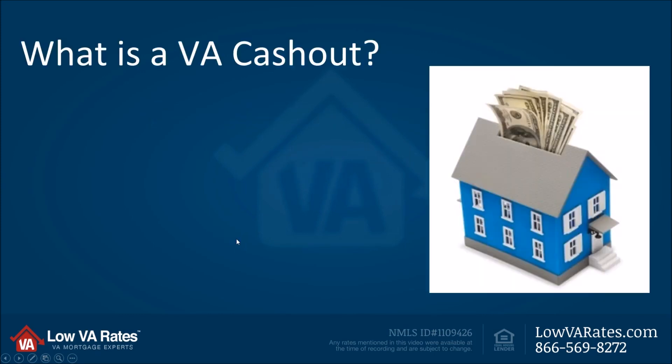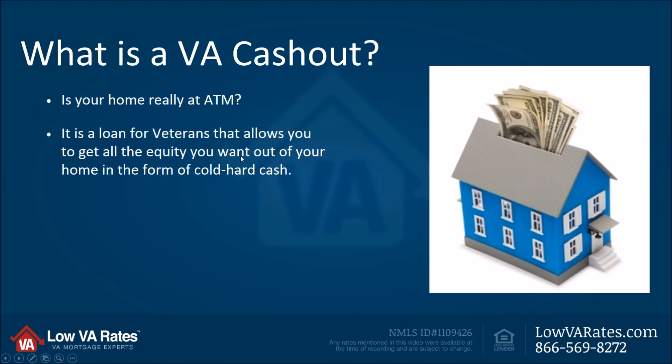What is a VA cash-out? I really like this picture here — it's a good illustration. Imagine your home is like an ATM. Every time you need money, it's not like a credit card. It's like an ATM — you can go and get money out of your house, as long as you have money in there, just like if you have money in your checking account. Of course, it's not quite that easy, but a VA cash-out loan is a loan for veterans that allows you to get all of the equity you want right out of your home in the form of cold hard cash. A lot of loans have restrictions on what you can do with the cash — not the VA home loan. Do whatever you want with it.